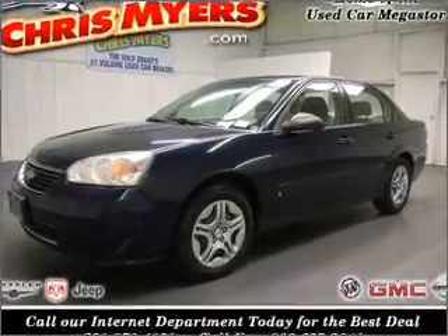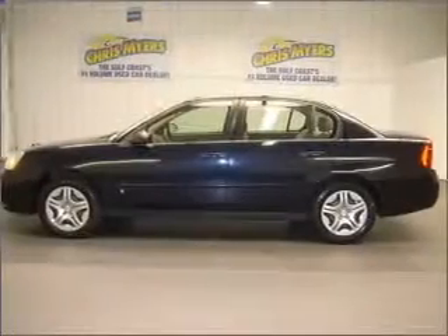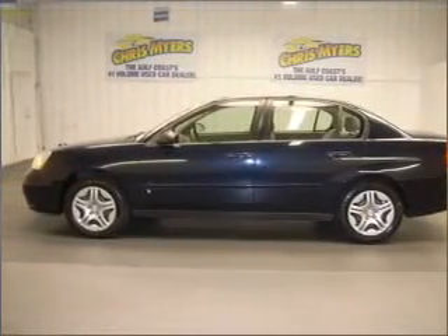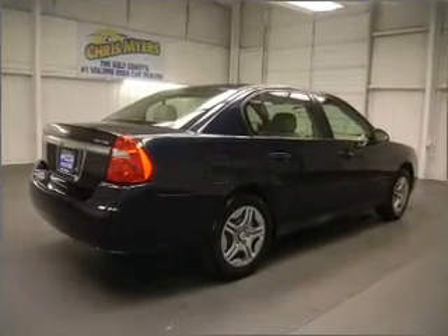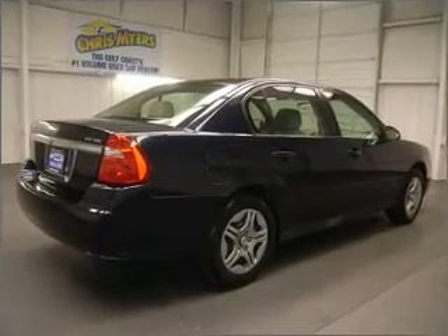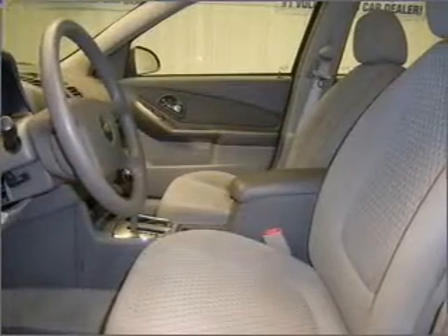Take a look at this 2006 Chevrolet Malibu LS that just came into Chris Myers. This four-door sedan comes equipped with a CD player, AM/FM stereo, and provides you with a sense of security with its safety features, including rear defogger, driveline traction control, and more.